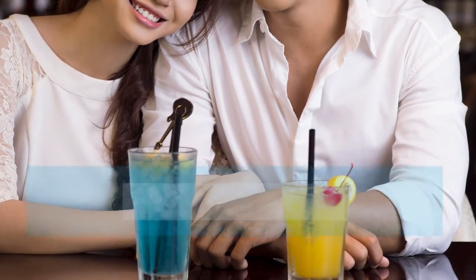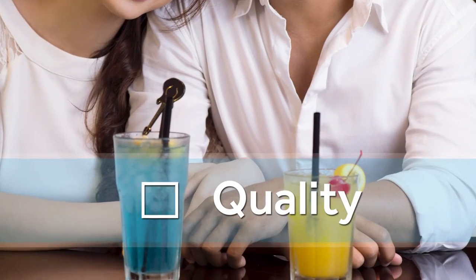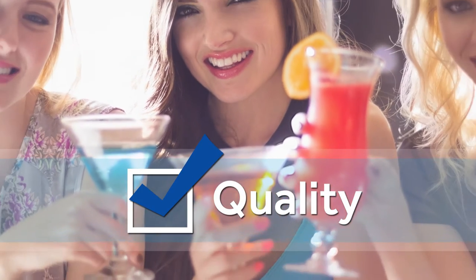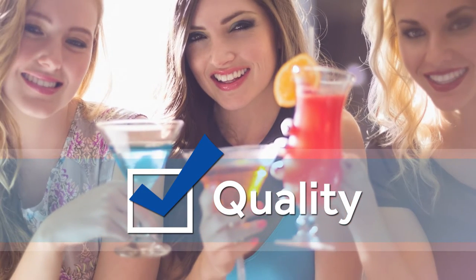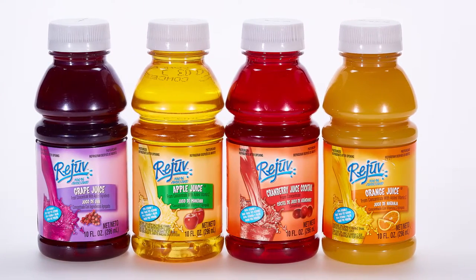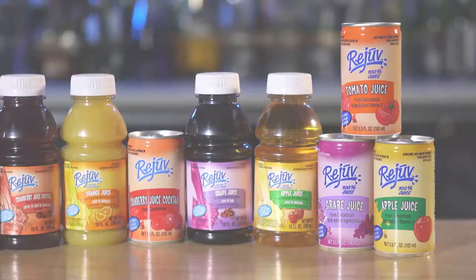With its delicious taste, enticing color, and consistent quality that holds its own compared to the national brands, your patrons will love Rejuve brand in their refreshing beverages and cocktails.